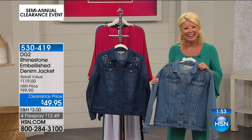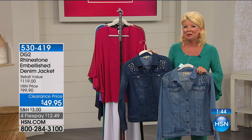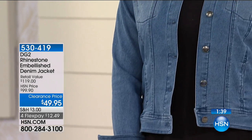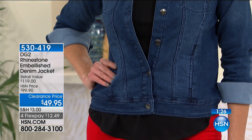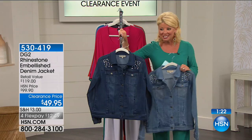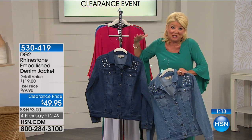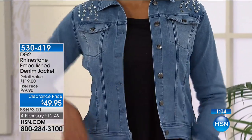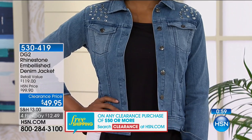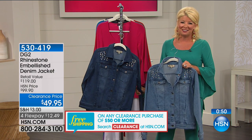Taking a call from Amy in Pennsylvania — hi Amy! Are you enjoying all our sale prices today? She ordered the Easy Spirit sneakers in silver trim, buff boots, sandals, a sweater, and bras. She's been shopping with HSN for 25 years or more and is probably enjoying free shipping at this point. Thank you for holding on the line and sharing your day with us, Amy.